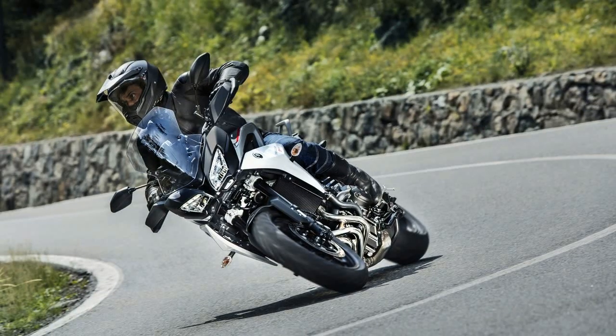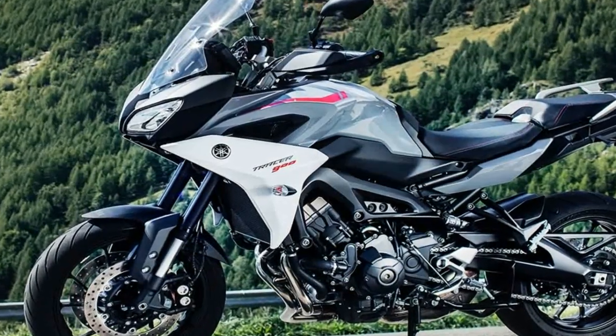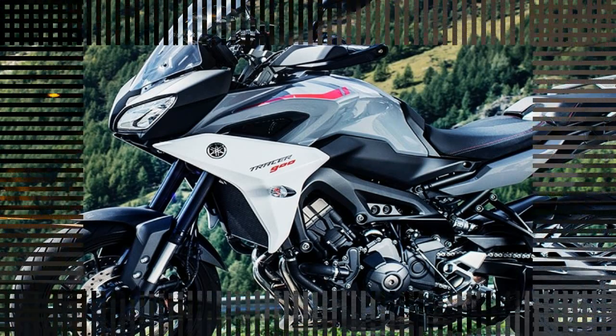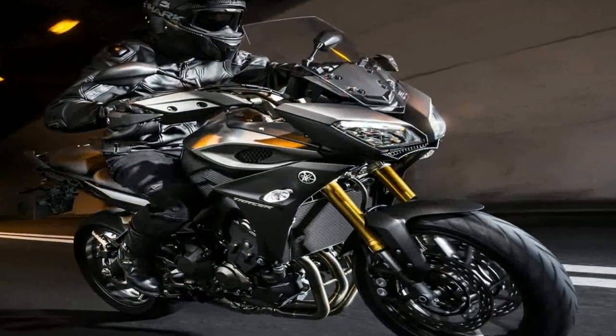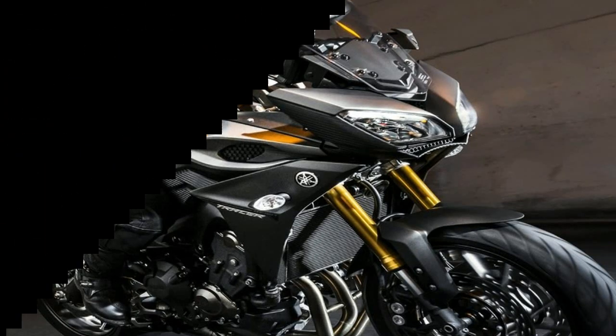The Yamaha Tracer 900 packs the same engine that powers the MT-09. This 847cc inline triple, liquid-cooled engine makes 115 PS of power at 10,000 rpm and 87.5 Nm of torque.